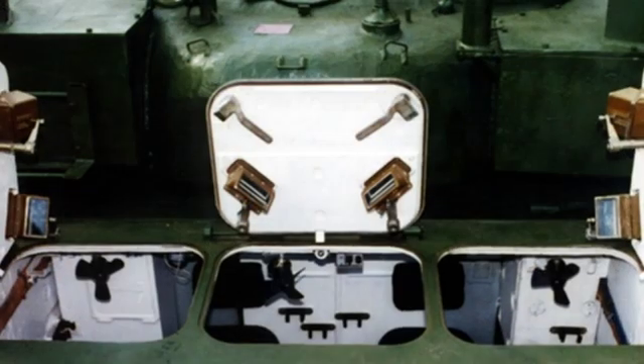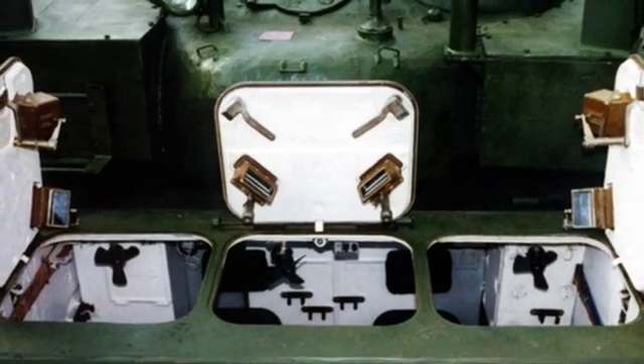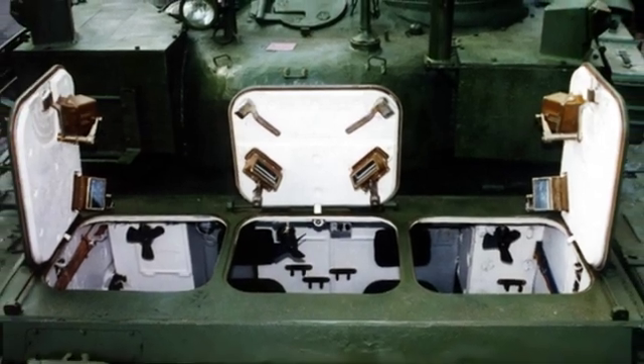Other countries have also made attempts. Ukraine has developed a BMT-72 based on the T-72 main battle tank, which has similar performance to the Merkava.